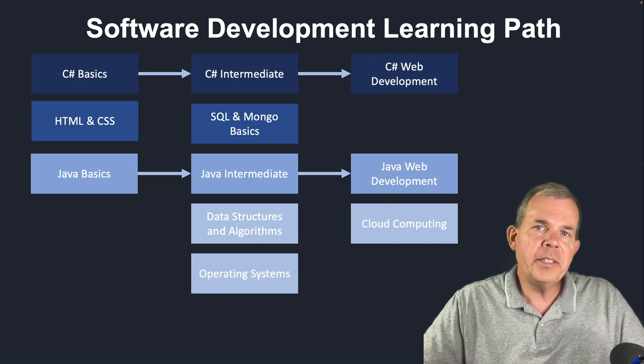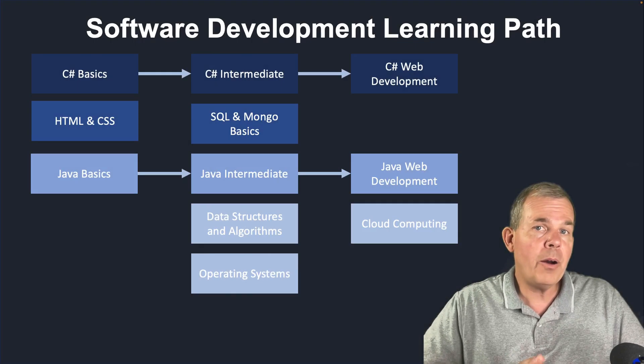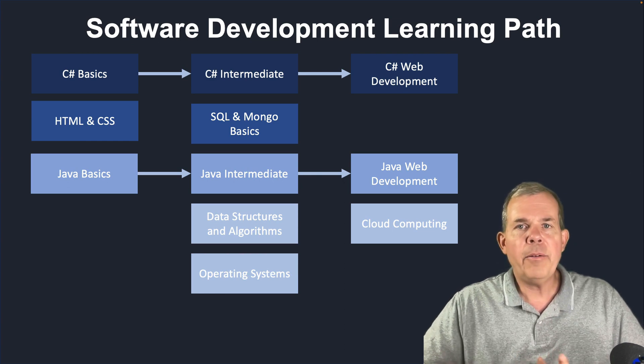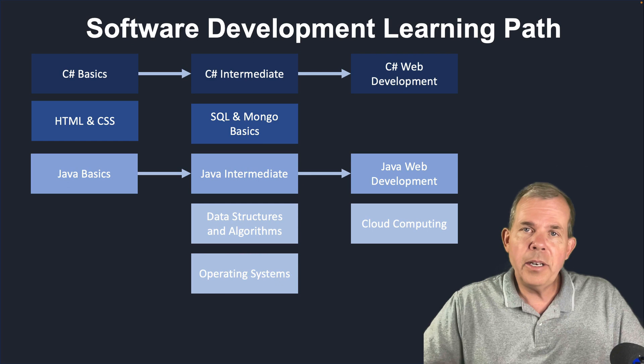Another segment of the computer science curriculum you would get in this degree is operating systems — more theory on how memory is managed, how we can have threading, how processors work, and a little bit of digital logic. This is from the computer science world, but it's enough for you to become aware of how your software is compiled and run.